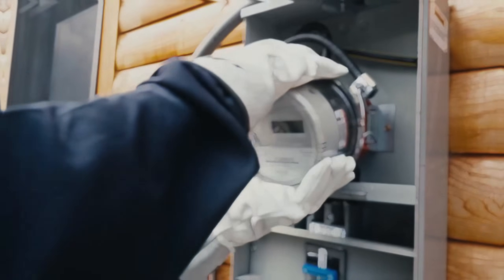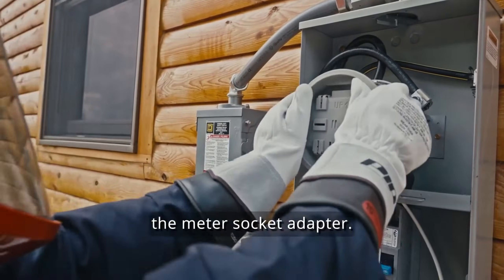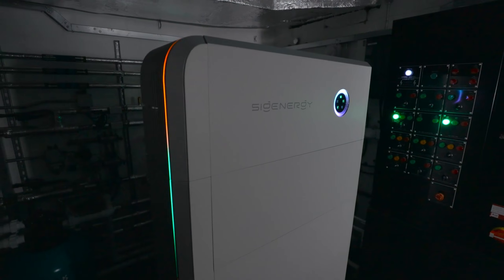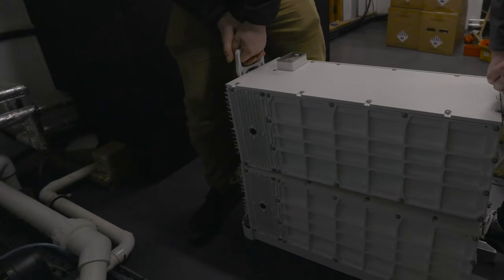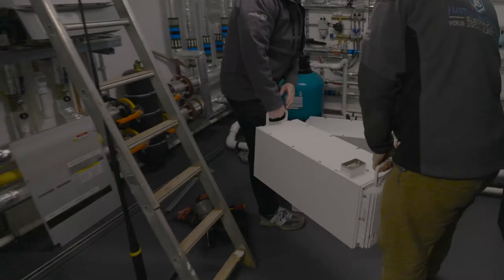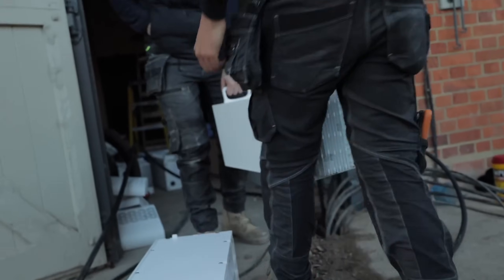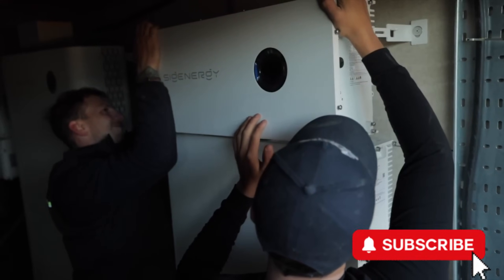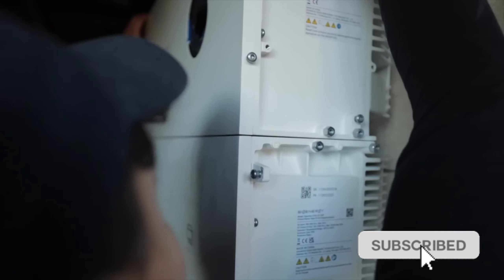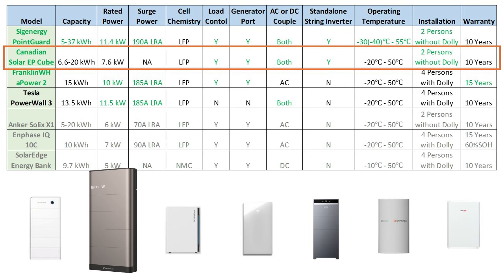Of course, there's still room for improvement. I'd love to see them introduce a meter collar that can bypass the 120% solar capacity restriction. One more point worth mentioning is that PointGuard Energy's parent company, CygEnergy, is a relatively new company, but with their product capturing a global market share of 24.3% in 2024, I'm confident in their long-term viability.